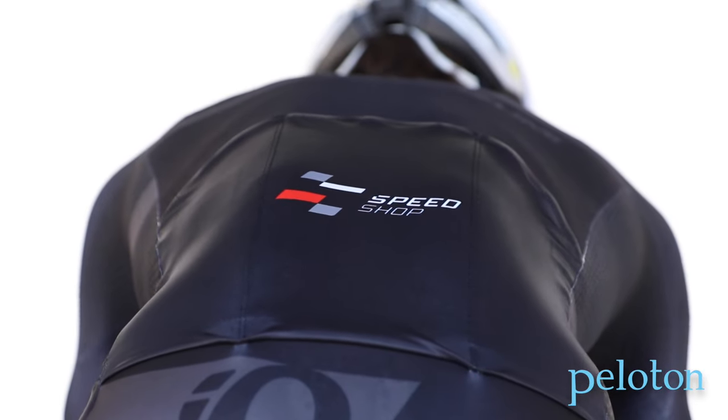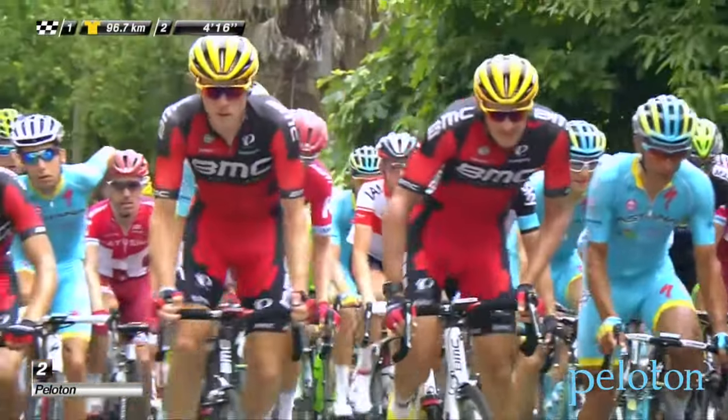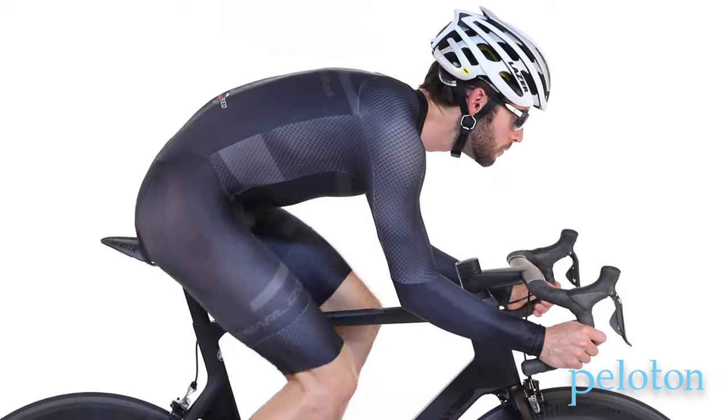Three pieces designed in Pearl Izumi's Speed Shop and ridden by the BMC Racing Team at the Tour represent this initiative: the Speed Jersey, the Race Suit, and the Mach 5 Speed Suit.